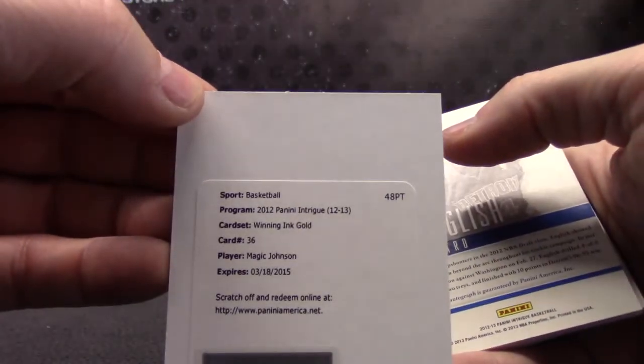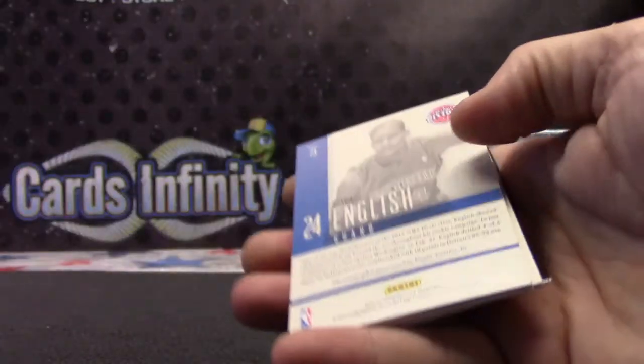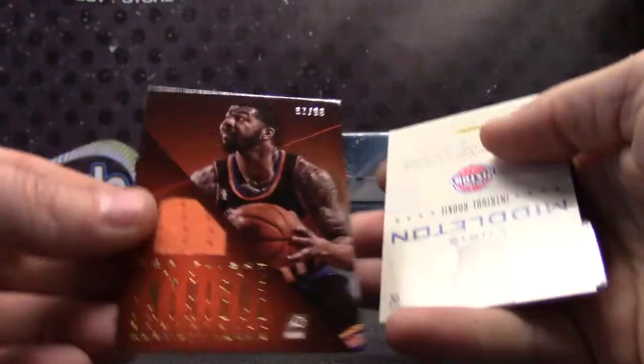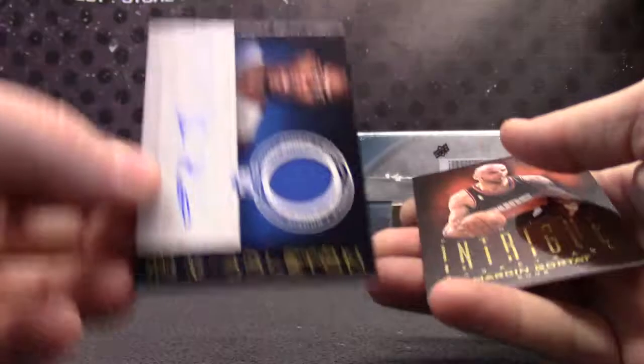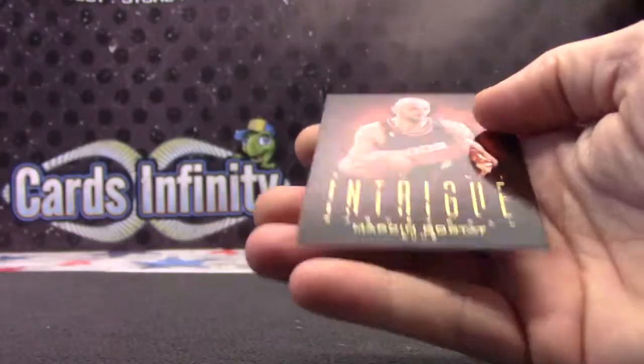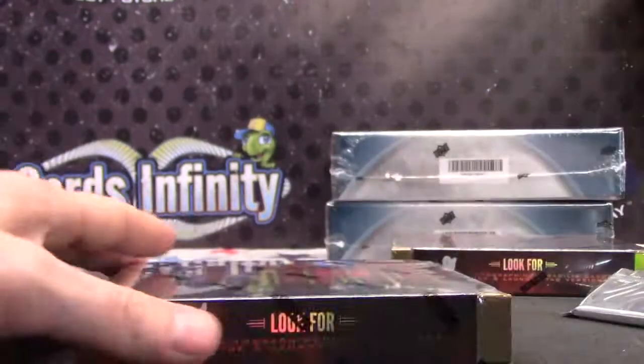Where are all the fatties at? Brooke Lopez. Magic Johnson Gold, should be numbered to 10. Stu, Kim English $2.99. Markieff Morris $2.99 jersey. And Khris Middleton rookie jersey autograph. Marcin Gortat.